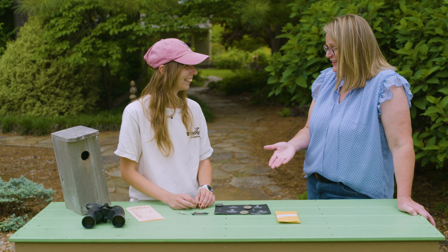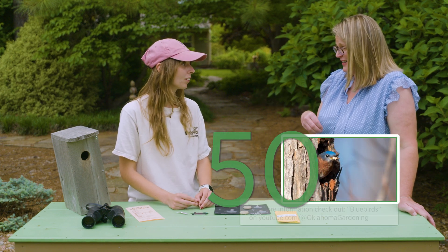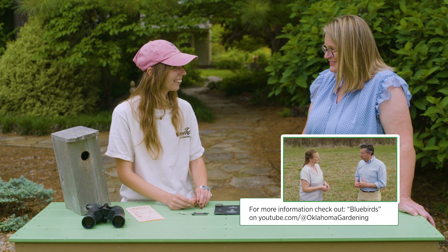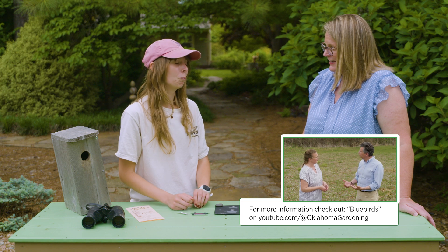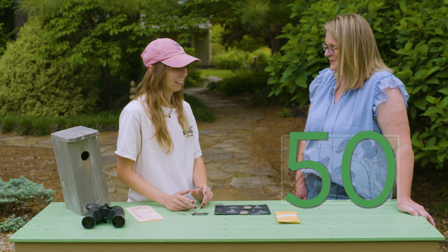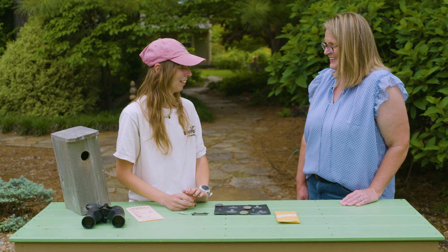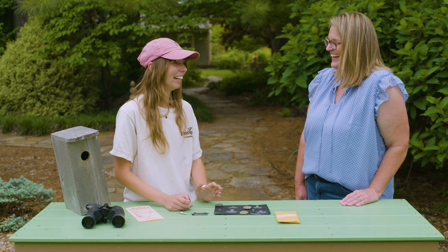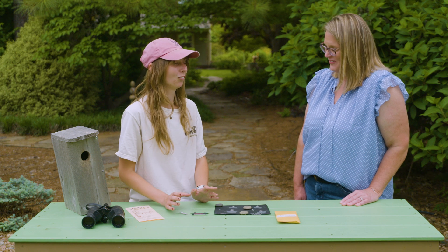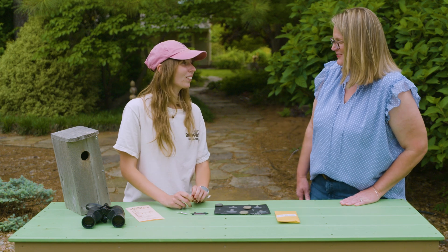We heard a few years ago that the bluebird population had kind of declined after our deep freeze here. Back in 2021, over 90% of the bluebirds died due to the freeze. But thankfully we've seen a really big boom in our bluebird population. In 2025, I have so many bluebirds — in the past month that they have been breeding, I have 47 active nests. At least here in Stillwater, the population seems to have recovered.